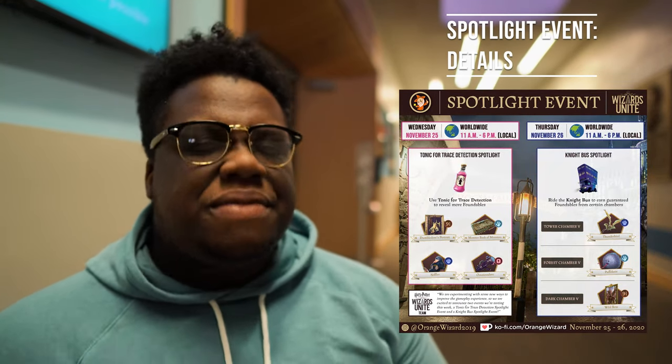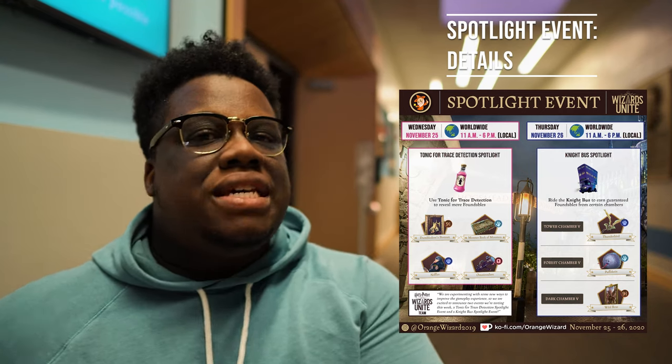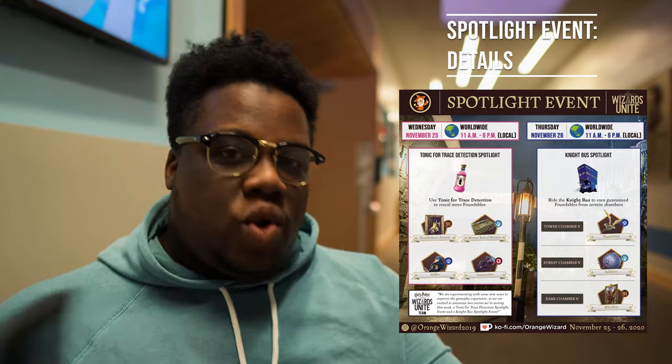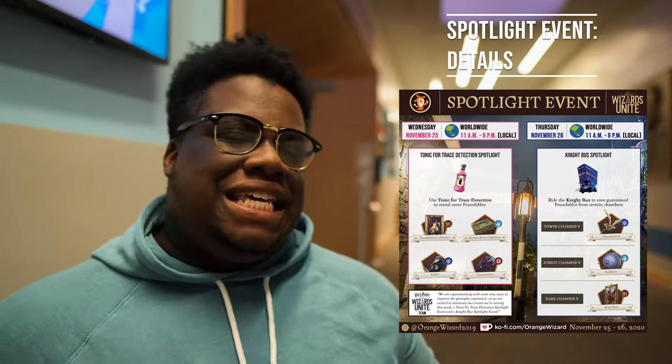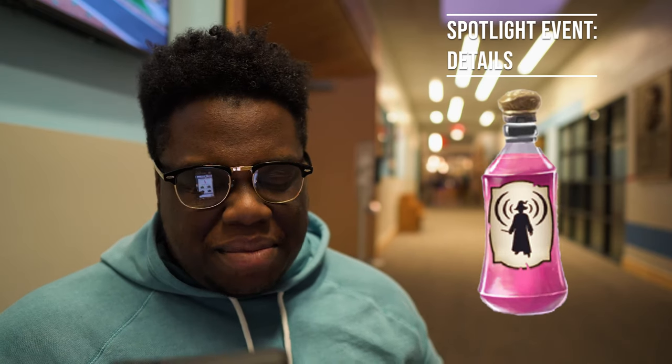The first spotlight event will be November 25th, happening 11 a.m. through 6 p.m. your local time wherever you are in the world. It's going to be spotlighting the Tonic for Trace Detection, and during that window we're going to have an increased chance to encounter some good spawns. We're going to be able to see Dumbledore's Portrait, which the last time we saw him was a couple of months ago.